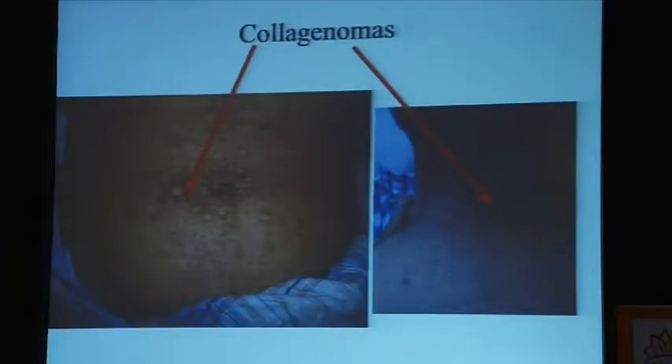He has early hallux valgus in the big toes as well. These are the typical skin lesions reported in Western literature as collagenomas, which have been seen in MEN1. They can sometimes be much smaller and confluent with the skin, making them very misleading and possibly ignored altogether. They are seen in about 80% according to Western literature, though in our experience it's much lower — maybe about 25% or so.